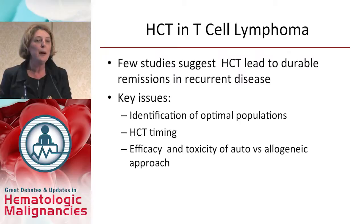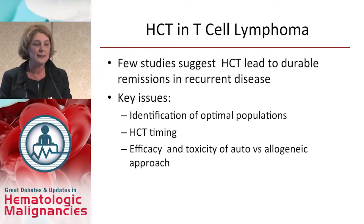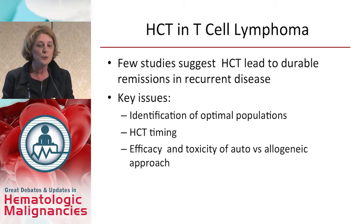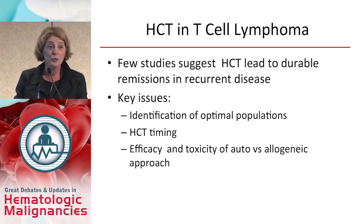What do we know about stem cell transplantation in T-cell lymphoma? Earlier studies suggested that stem cell transplantation can cure some patients with recurrent disease. But there are key issues: identifying the patient who can benefit most from transplantation, the timing of stem cell transplantation, and establishing the efficacy and toxicity of the two modalities — autologous versus allogeneic transplantation.